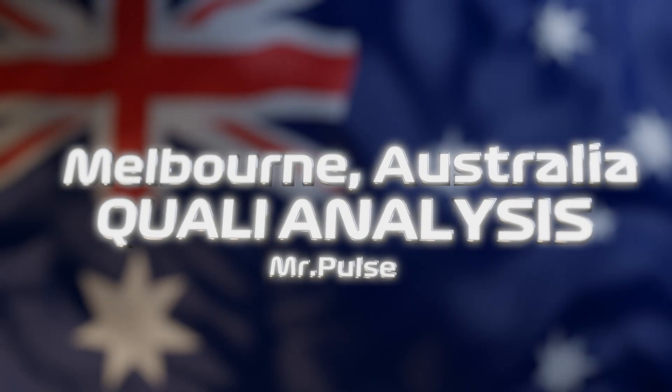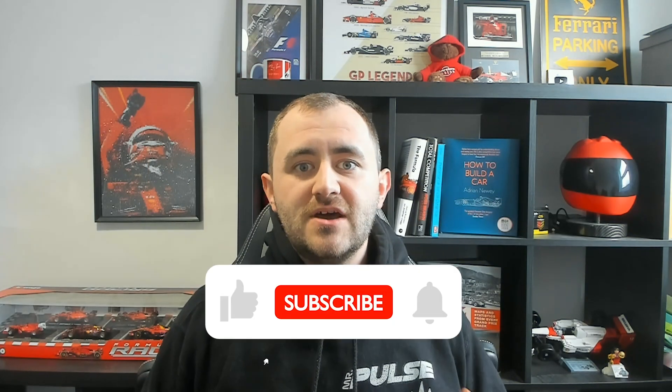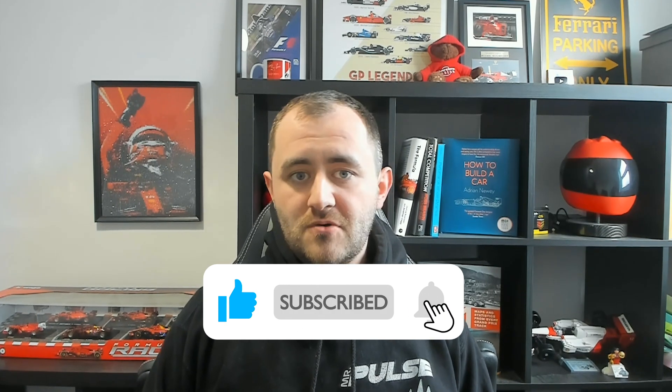In today's video I'm going to be taking a look at the data and doing a data analysis from qualifying. If you enjoy the video then please hit the like button and subscribe for more F1 content. Now let's get into the video.